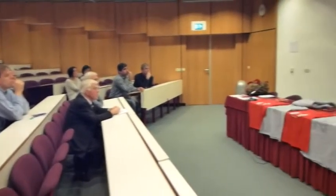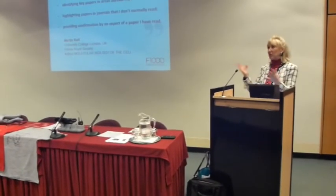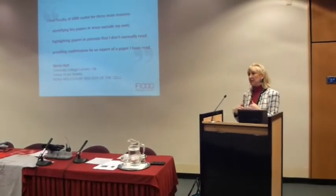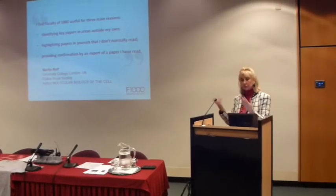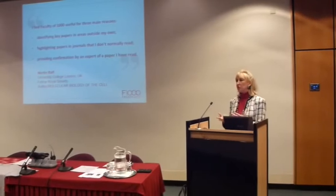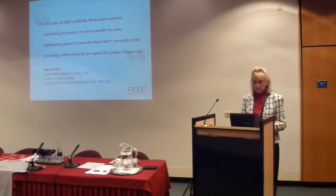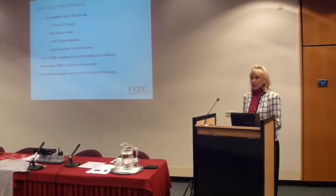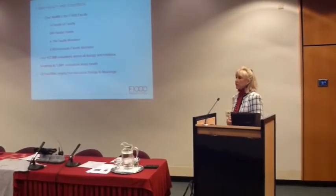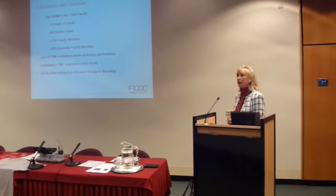Another thing Martin found useful is that he would read an article and get very excited about it, but not have a colleague to discuss it with. Then he would see an F1000 evaluation come in from a peer he respected, and it gave him confirmation that the paper really is as interesting as he thought. Currently in F1000, we have 10,000 experts involved — heads of faculty, heads of section, faculty members, and associates.